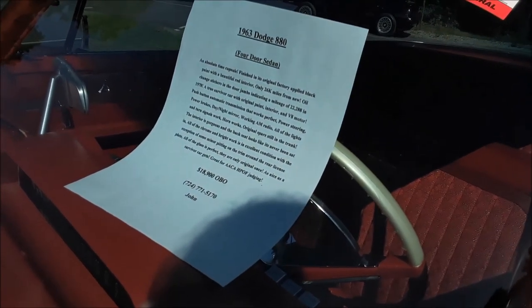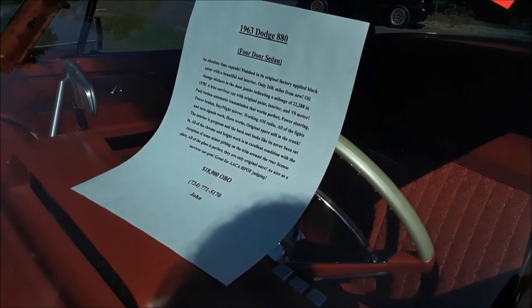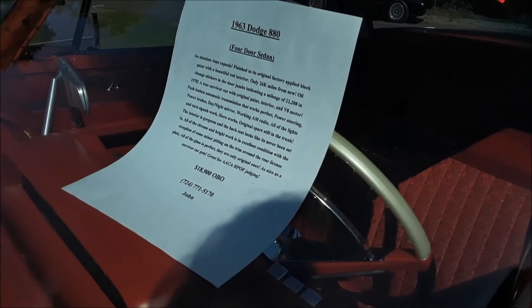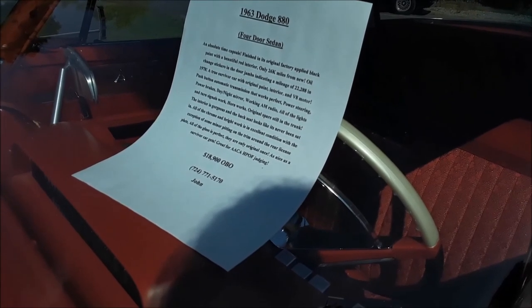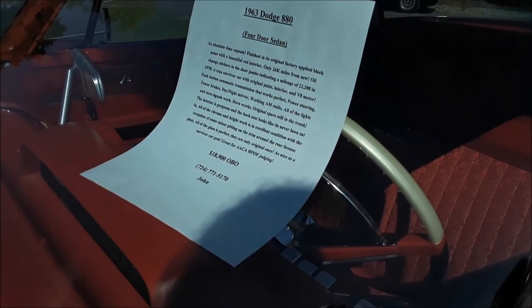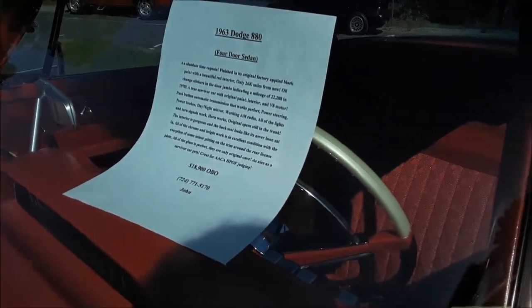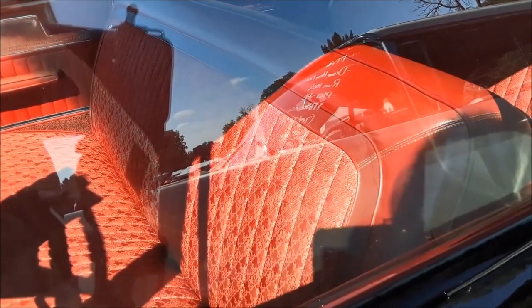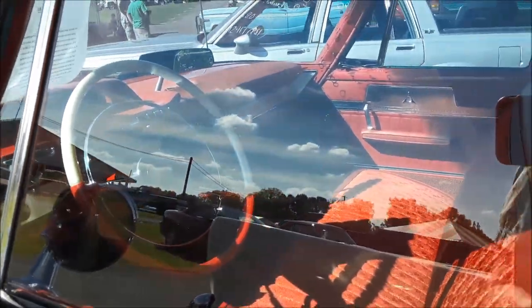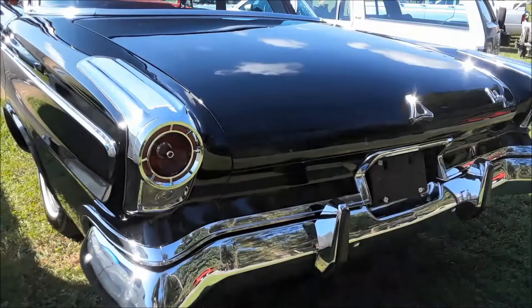Absolute time capsule. Original factory applied black paint, beautiful red interior, 26,000 miles. Oil change stickers on the door jambs indicate 22,288 miles in 1978. V8 motor, push button automatic, power steering, power brakes, day-night mirror, working AM radio — everything works. Original spare still in the trunk. Interior is gorgeous. Nice survivor. I like the metallic thread sewn in throughout. Chrysler had some interesting things — the lower half of the steering wheel is red and also has metallic in it. Nice car.